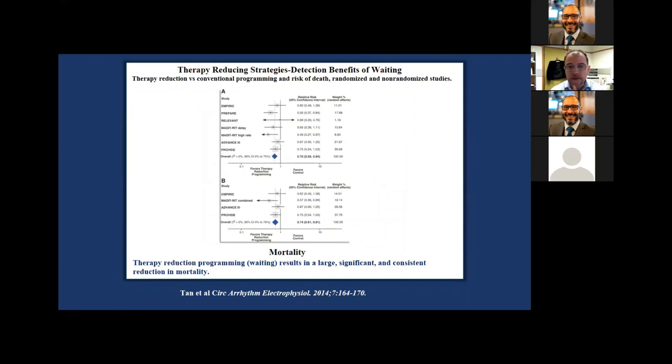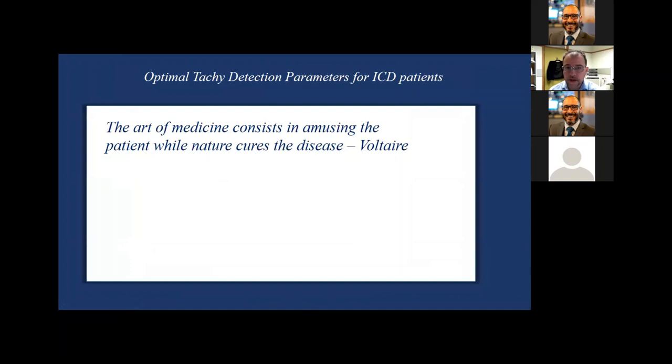Looking at a meta-analysis of all the studies — EMPIRIC, PREPARE, RELEVANT, MADE-IT-RIT both arms, ADVANCE-3, and PROVIDE — all favor a therapy reduction programming strategy. Therapy reduction versus conventional programming and risk of death: therapy reduction programming results in a large, significant, consistent reduction in mortality.